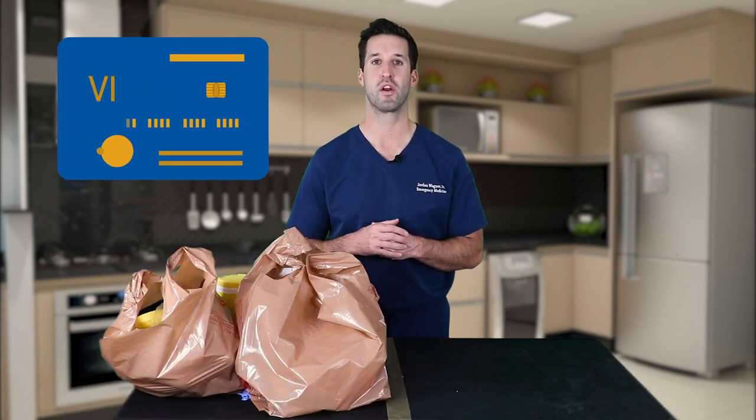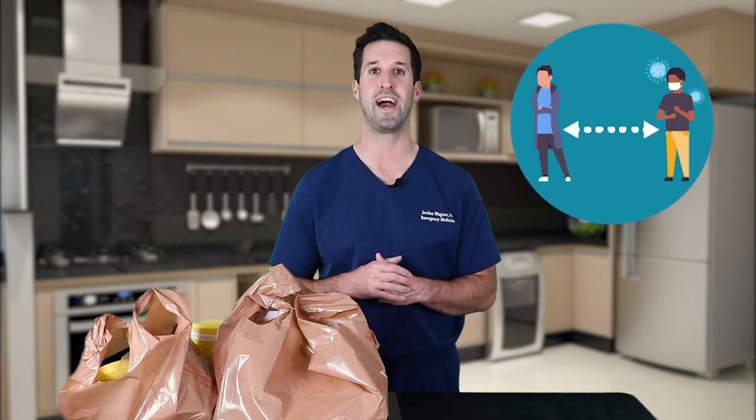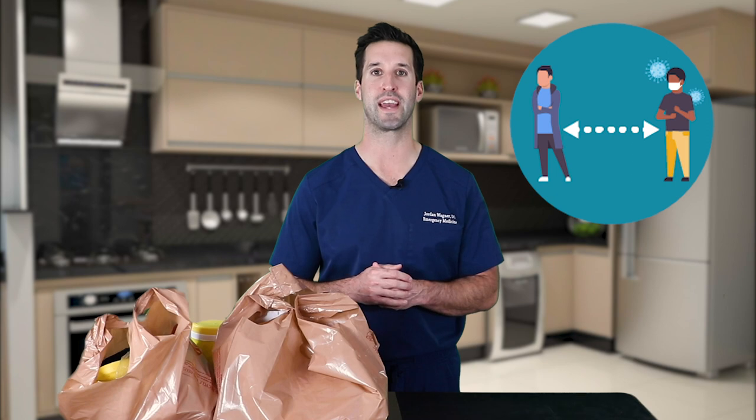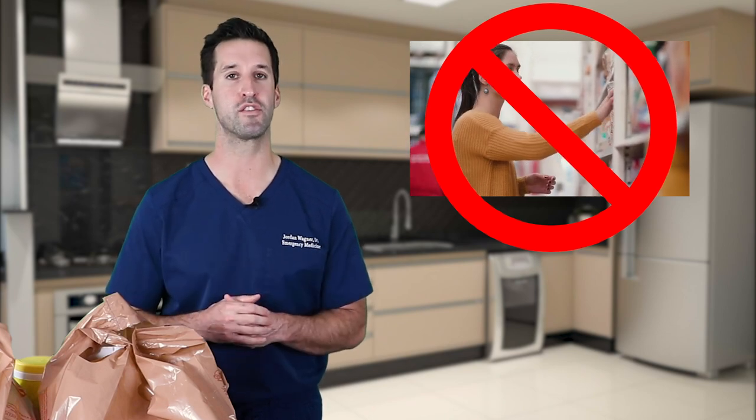When you're at the grocery store, the easiest thing to do is pay with a credit card to minimize handling cash. Make sure you give as much distance as you can in every activity — picking out groceries, standing in line, giving the cashier your money. Don't touch things and put them back on the shelves; look at the product before picking it up since your hands are dirty. Also, some areas in the United States have grocery delivery, which could be another option to reduce your risk.